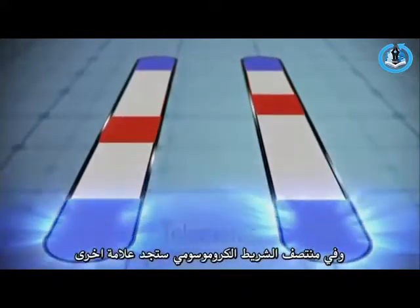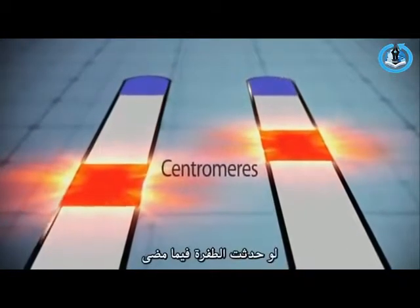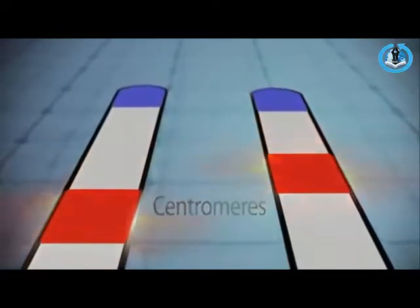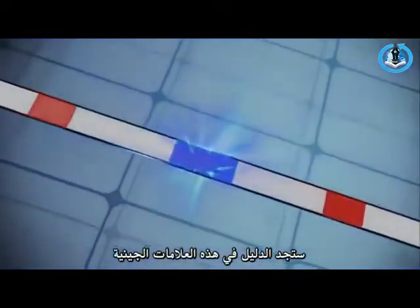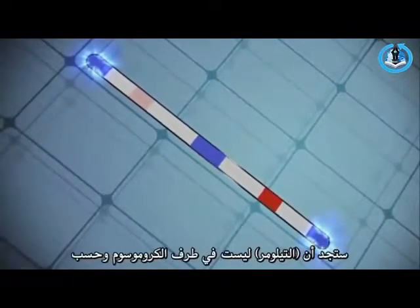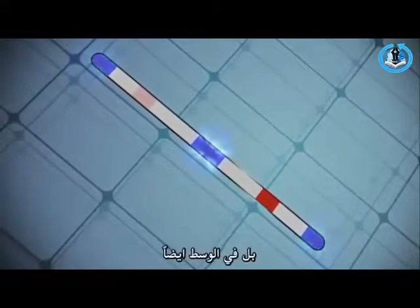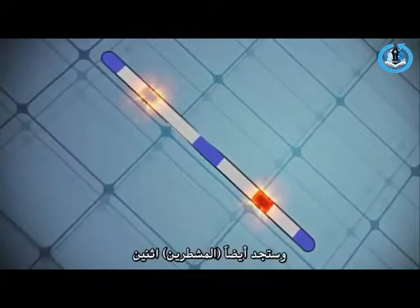And in their middles, you should find different genetic markers called centromeres. But if a mutation occurred in the past causing two pairs of chromosomes to fuse, we should find evidence in those genetic markers — telomeres not only at the ends of the new chromosome, but also at their middles, and not one but two centromeres.